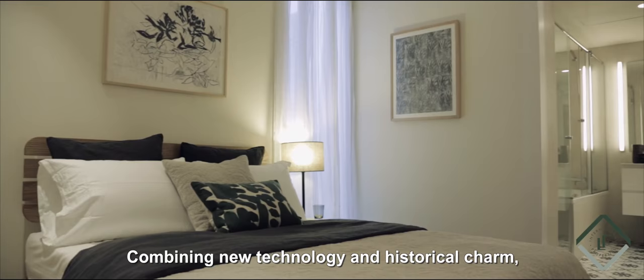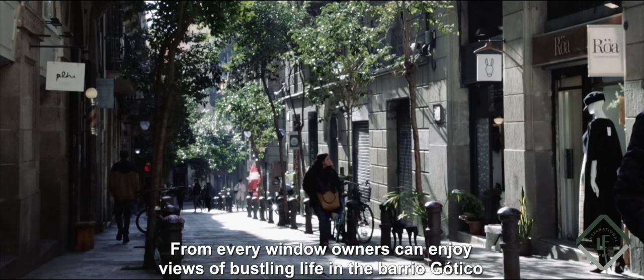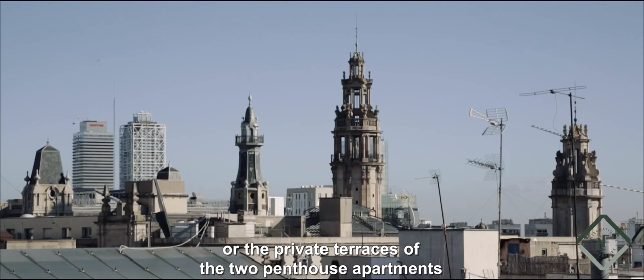Combining new technology and historical charm, these homes have been finished to an exceptionally high standard. From every window, owners can enjoy views of bustling life in the Barrio Gotico, which are even better from the spectacular communal terrace or the private terraces of the two penthouse apartments.